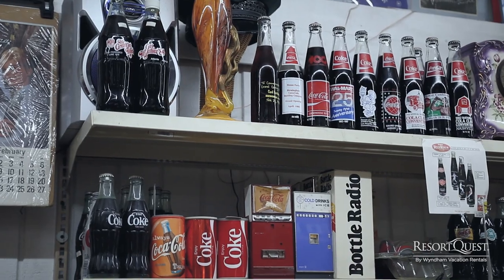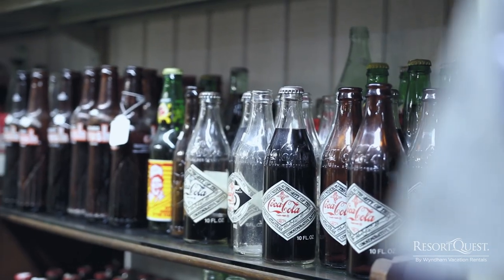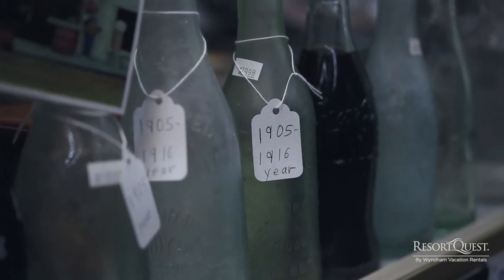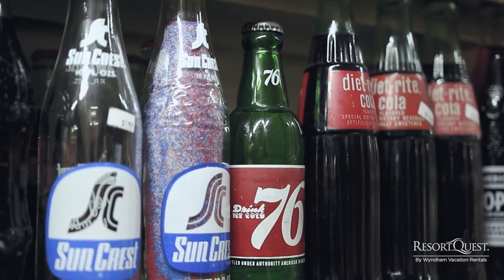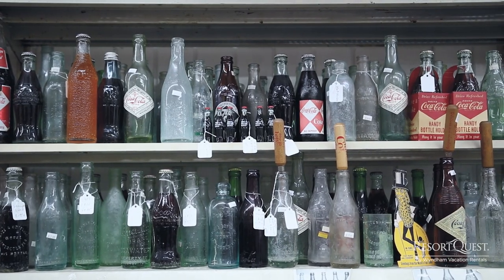We have a lot of different bottles. We've got actually some of the first Coca-Cola bottles ever produced. They're from different locations like Funiac Springs, Pensacola, and Panama City. The ages range anywhere between the 1800s all the way up to the 1960s. There are people from all over the world that call looking for different types of bottles, ages, and things like that.